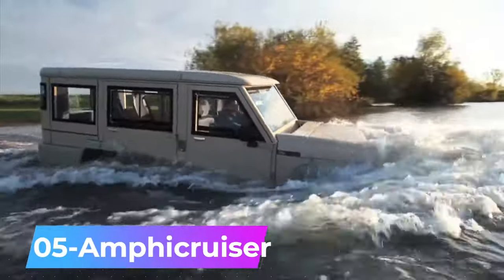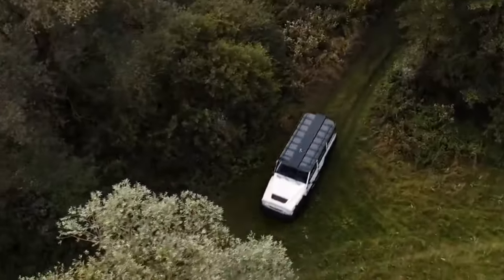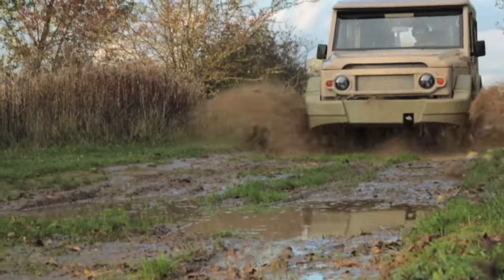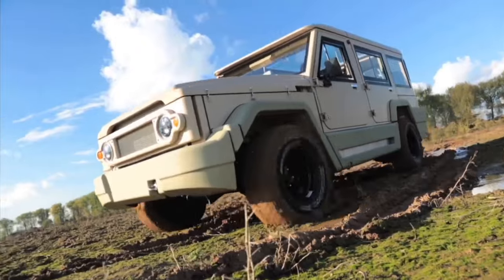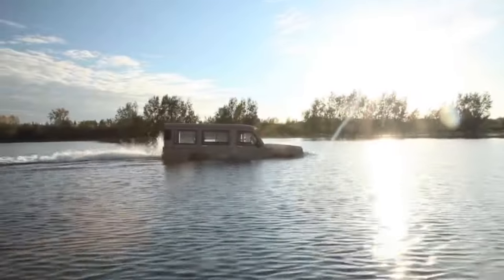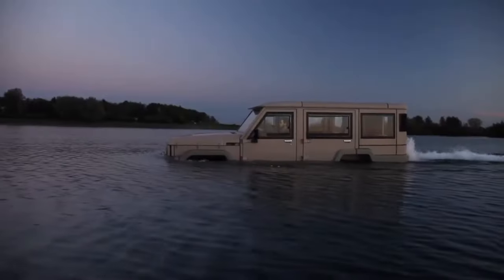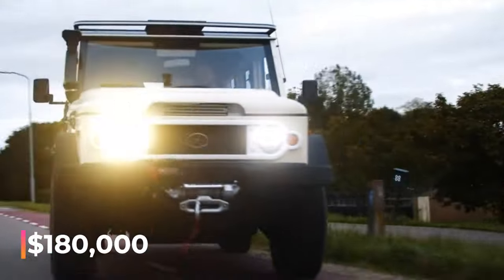Number 5: Amphicruiser — assembled in the Netherlands, the Amphicruiser is an amphibious car that uses the Toyota Land Cruiser as its base. Buyers can select a V8 gasoline engine or a V6 diesel, with packages customized for leisure and professional use. On land, it can hit speeds of up to 135 kilometers per hour, while on water it cruises at 9 kilometers per hour. The Amphicruiser comes with a starting price of $180,000.